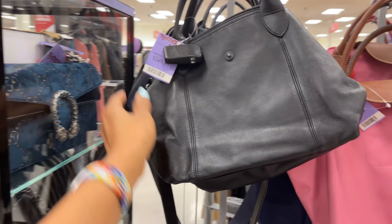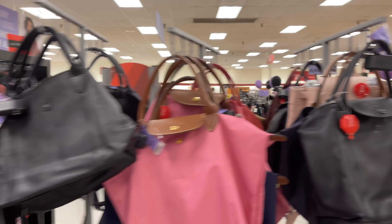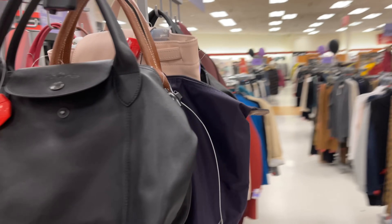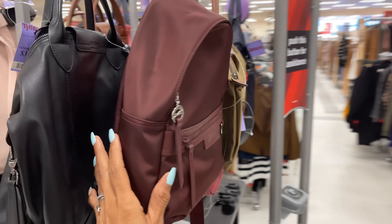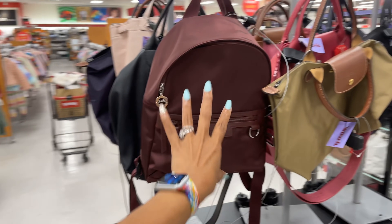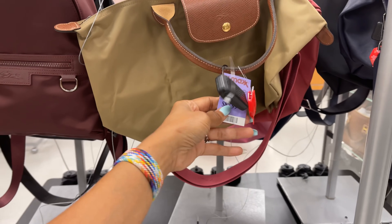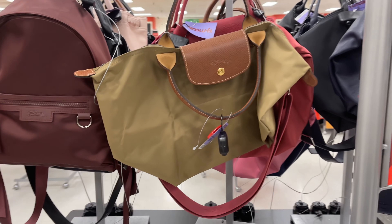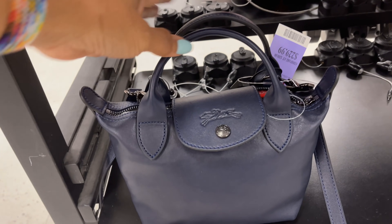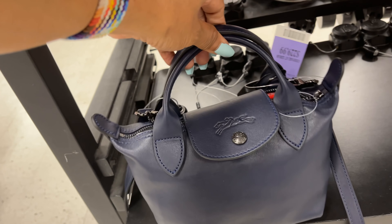This black leather one is three hundred and fifty dollars. Around here we have a backpack which is two hundred dollars in burgundy — it's a small one. Ninety dollars. And this mini one down here is a pretty navy blue for two hundred and thirty dollars.